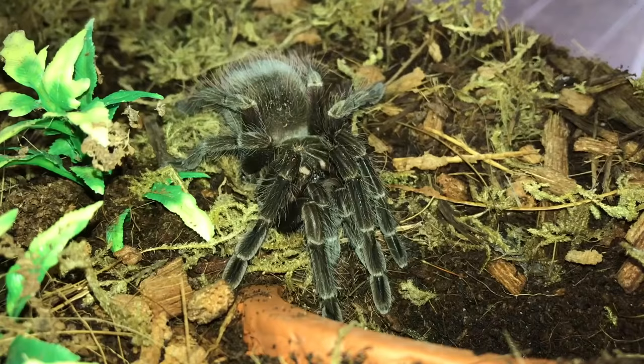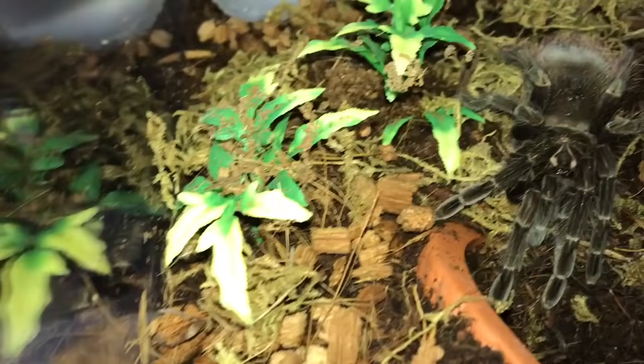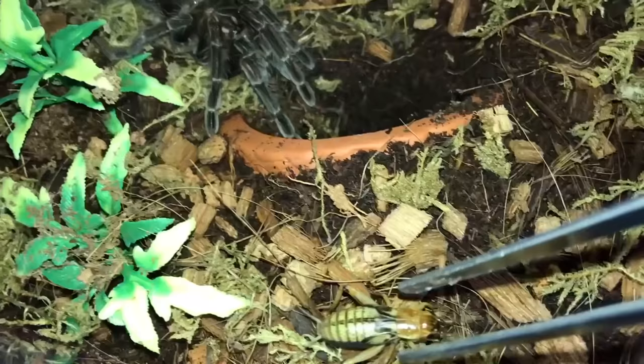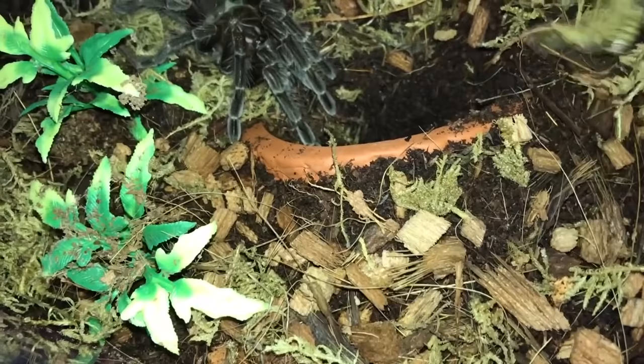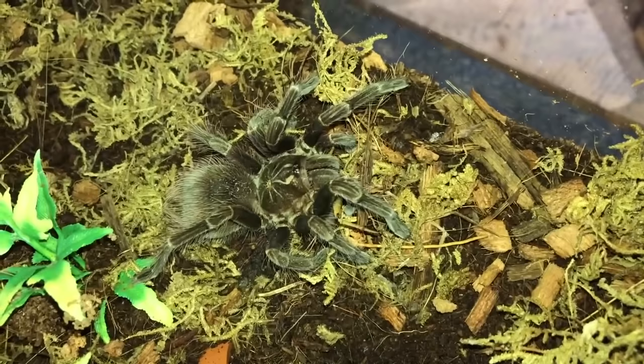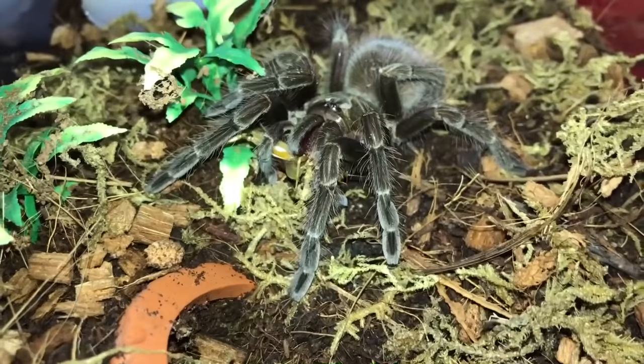This is the Pamphobeteus platyomma, the Brazilian pink blue. Hey cricket, come back here — where did you go? There you are. Come here, go and be eaten. Oh my goodness, that was awesome. I think I missed the attack though. Awesome, awesome eaters — the Pamphobeteus platyomma, Brazilian pink bloom.